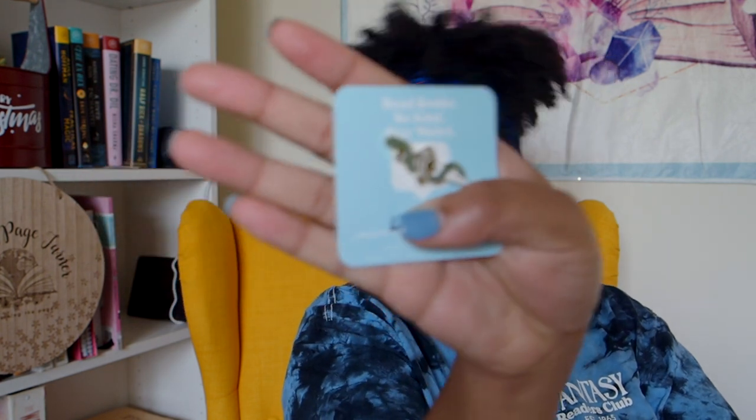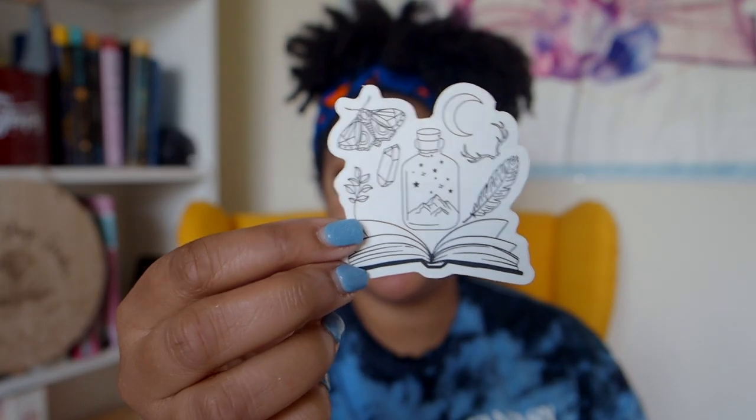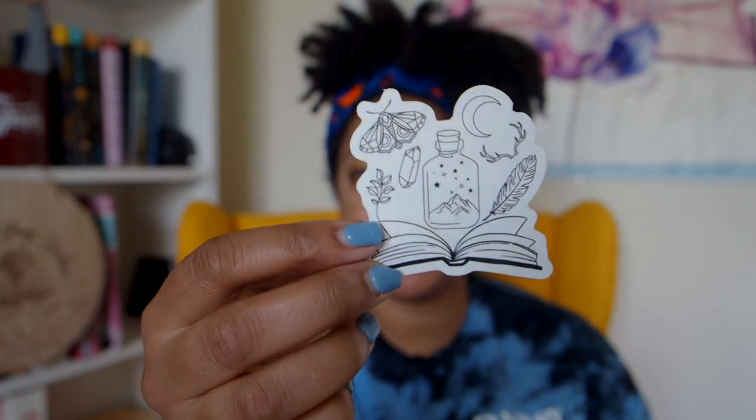We have a pin, and it has a coupon code underneath it so I don't want to give it away because y'all should just buy your own box. They do have sales like all the time, so definitely if you need bookish merch, go get it. I love this sticker — I might actually put it on my laptop. This is kind of my vibe.